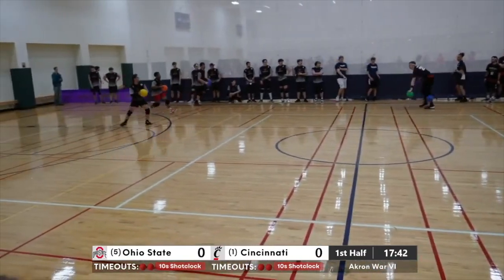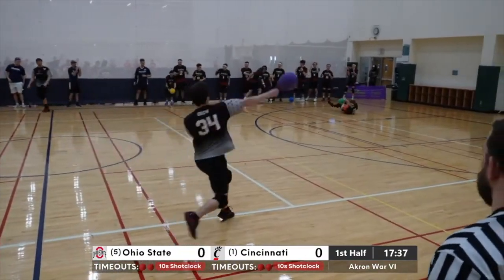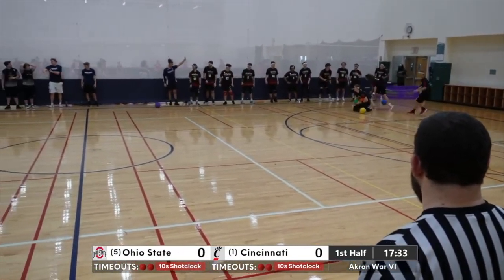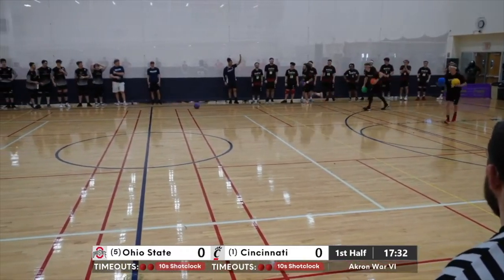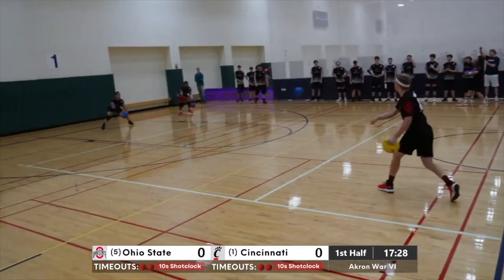Prahaska with a sneaky little cross there. I thought Ohio State may try to go to more of a transition-type strategy, but they're still taking their time. Utterback making effective use of the wall there, turning the tables on the Bearcats a little bit. They're going to say he's still safe, and I think that's the right call.